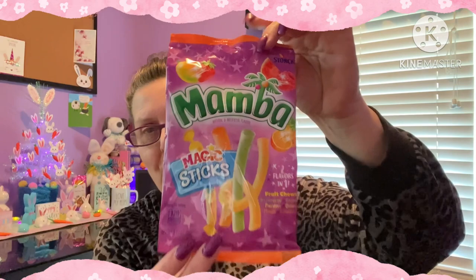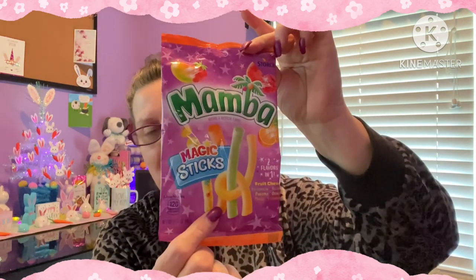Let me show some snacks. This is by Mamba - Mamba Magic Sticks, two flavors in one. You have watermelon raspberry, pineapple orange, and mango strawberry. Just think about those flavors! That's what those look like - how cool is that? Loved the packaging. This totally got my attention - I walked by and did a double take. Those look yummy.